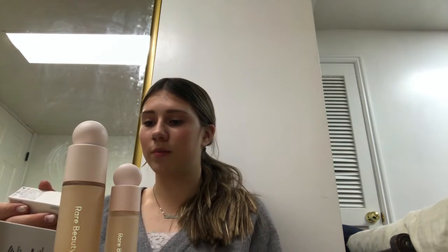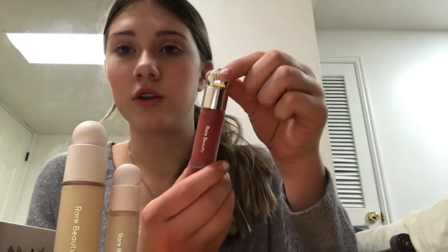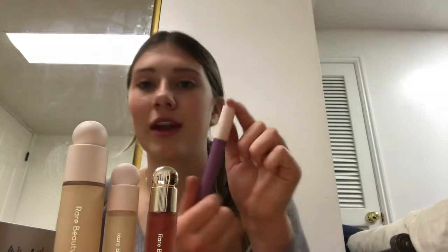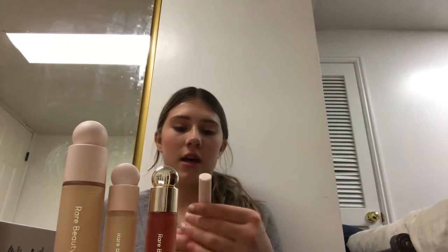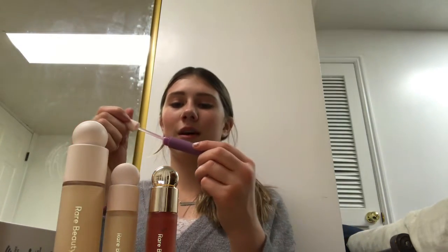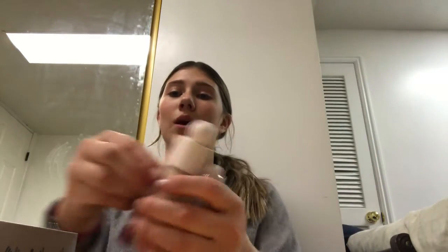Next I got the soft pinch liquid matte blush in the color 'love' — it's so pretty, it's the gold one. I actually like the softer color; there's a really pretty light color that's really nice. And then she also got me this purple hydrating lip gloss. So thank you so much to my grandmother and all of my family who got me gifts this year. I'm so excited to try out all these new things. The fact that you all did this makes me feel so loved and so blessed.